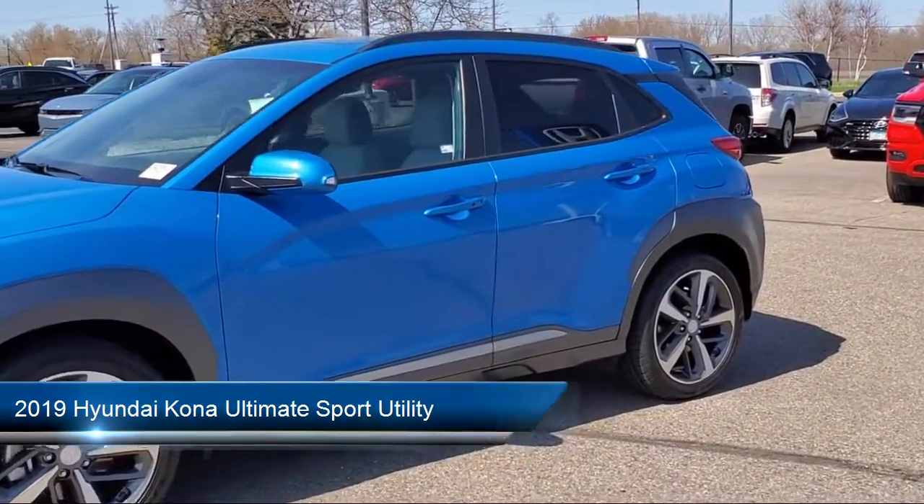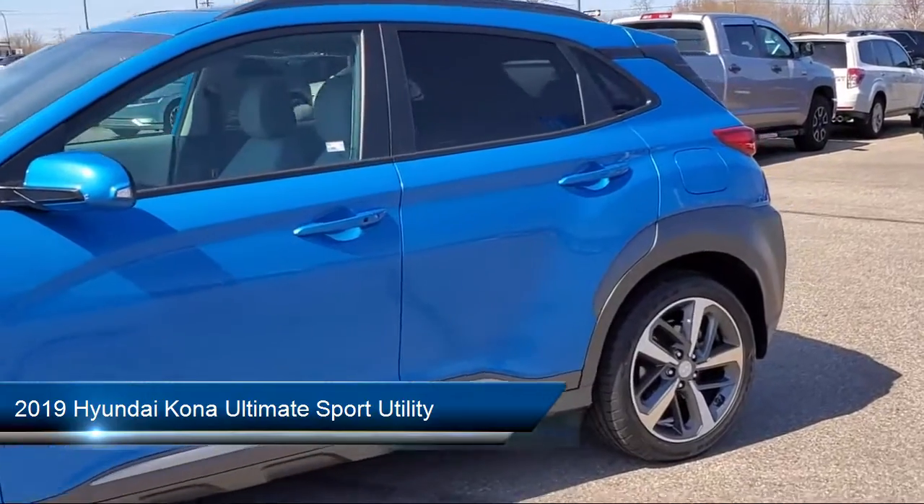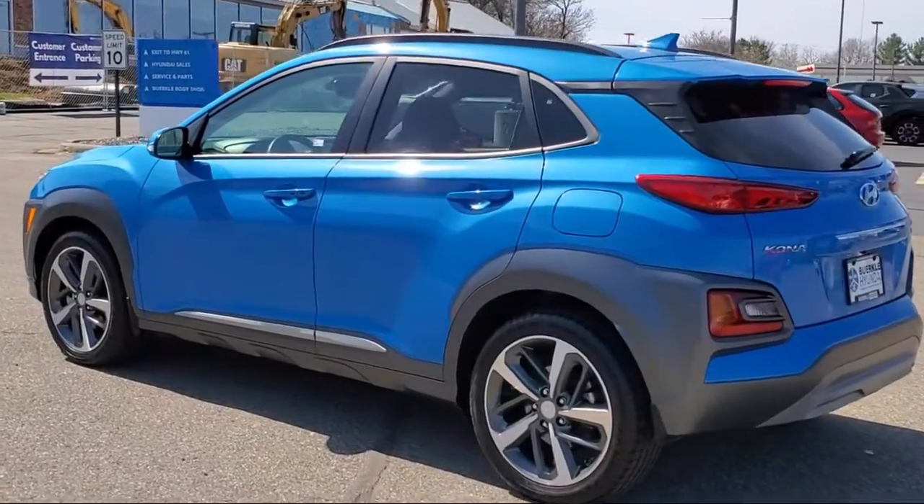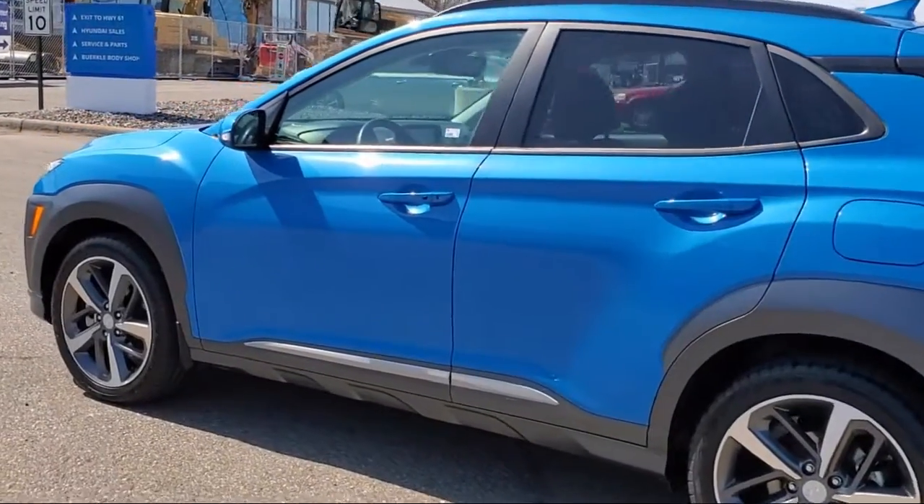It comes equipped with Navigation, Apple CarPlay and Android Auto, Roof Rack, Heated Door Mirrors, Auto High Beam Headlamp Control, and a Rear View Camera.